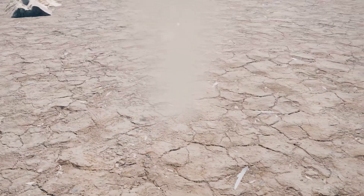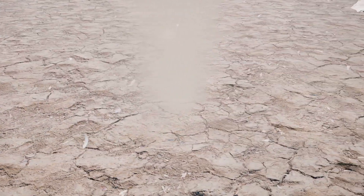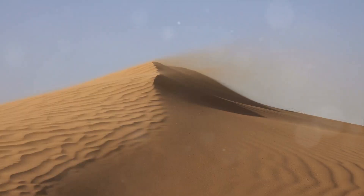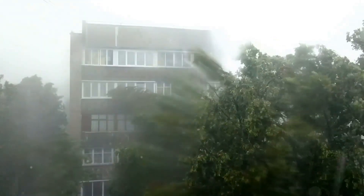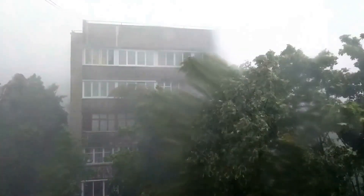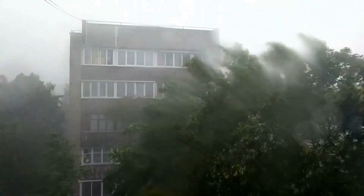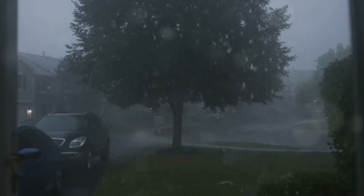Then we have Dust Devils. Don't let the playful name fool you. These mini-whirlwinds, born on hot, sunny days when the ground heats up rapidly, can whip up dust and loose objects, but they're generally less dangerous than their more infamous counterparts. Lastly, let's talk about downbursts. These are powerful, downward-directed winds that can cause damage similar to that of a tornado. However, they originate from a rapidly descending column of air, rather than a rotating updraft.